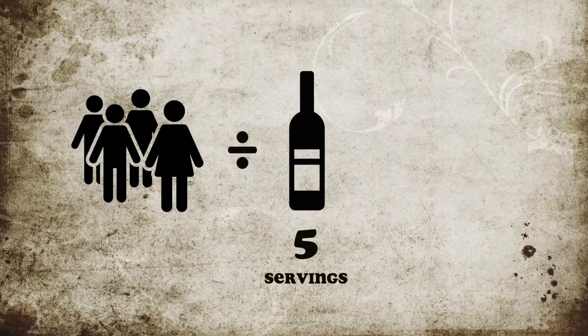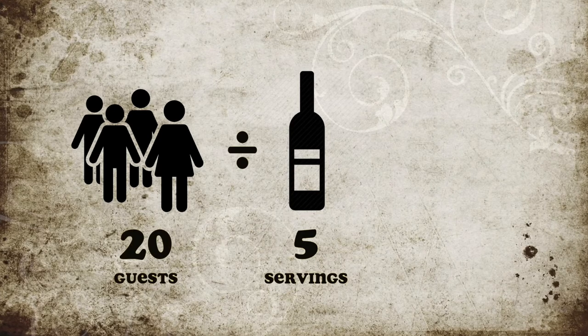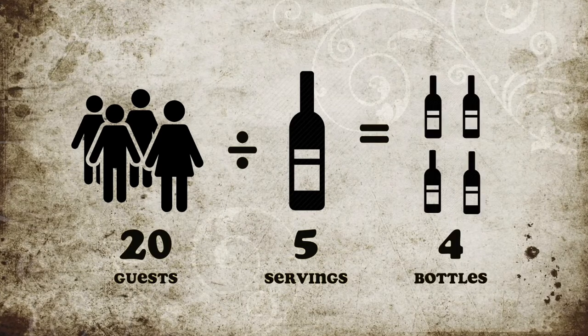How do you plan ahead for a gathering? Calculate the number of wine drinkers in the house and divide by five for five servings per bottle. If you have twenty guests, that means you'll need at least four bottles to cover them. Now that's only one serving — the average person can handle about one drink per hour.